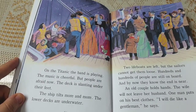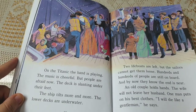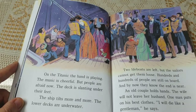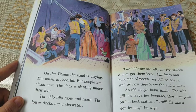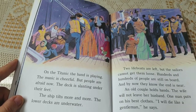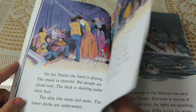On the Titanic, the band is playing. The music is cheerful, but people are afraid now. The deck is slanting under their feet. The ship tilts more and more. The lower decks are underwater. Two lifeboats are left, but the sailors cannot get them loose. Hundreds and hundreds of people are still on board. By now, they know the end is near. An old couple holds hands; the wife will not leave her husband. One man puts on his best clothes. "I will die like a gentleman," he says.